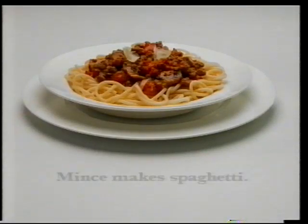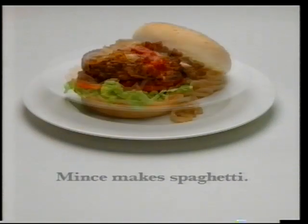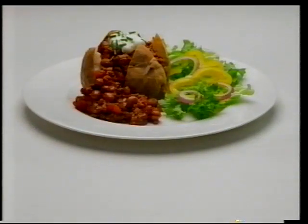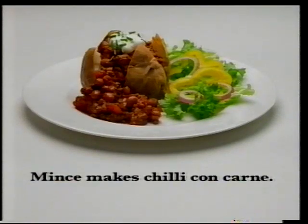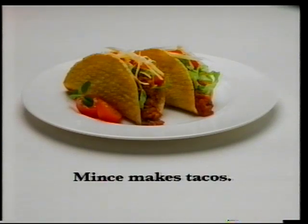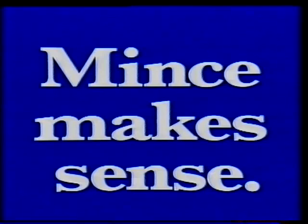A kilo of mince makes a big bowl of bolognese. Or on a bun with salad and sauce, it makes a hearty beef burger. With a dash of chilli and some red beans, mince makes a delicious chilli con carne. And scooped into taco shells, it makes a great beef taco. That's why mince makes sense. And with quality beef mince now on special all around Australia, it makes more sense than ever.